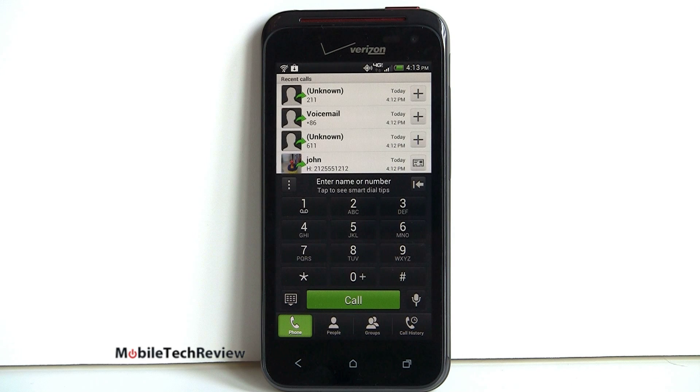In terms of voice quality and volume, volume is good — about average to a little above average for the earpiece, and about average for our callers. Voice sounded clear, but it sounded a bit digitized on both ends. We had a pretty good signal when that was happening, so I think that probably just is the way it is.